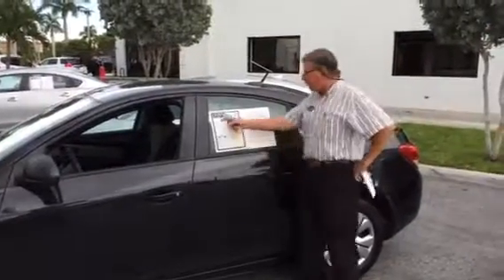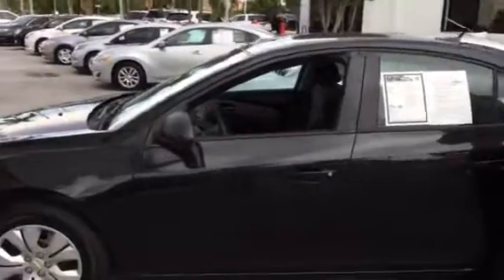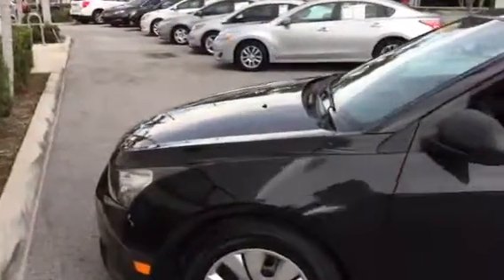Delray Buick GMC. I have this lovely 2014 Chevy Cruze LS here with a whole 45,139 miles on it. It's a one-owner Florida car. It's here, it's available.